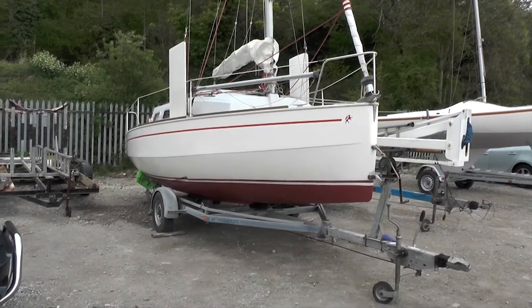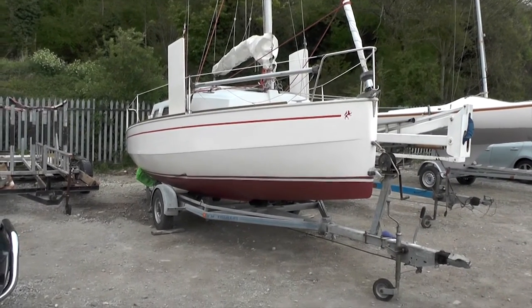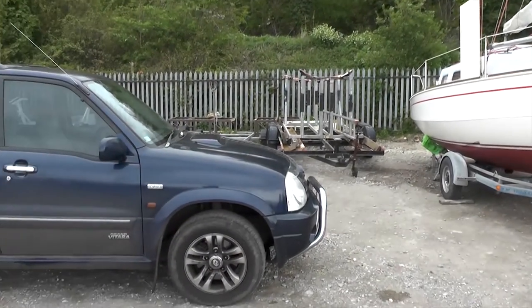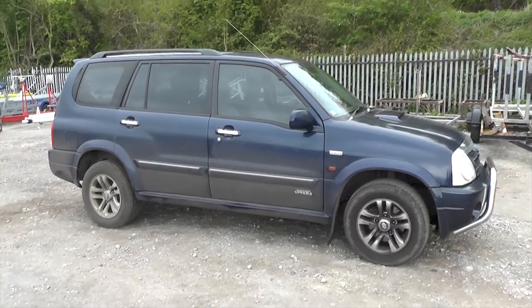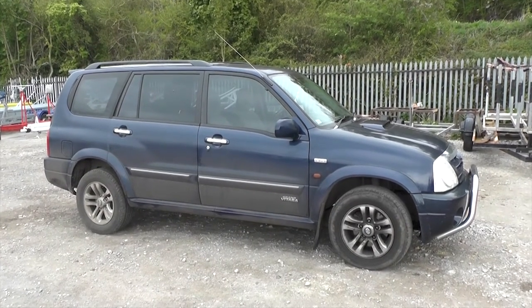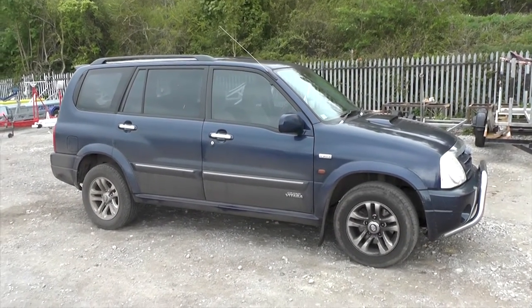Hello everyone, we have decided to sell Rowena, our 20-foot Red Fox trailer sailer. If you're interested and don't have anything to tow it with, we also have the perfect tow car, the diesel Suzuki Gran Vitara, that we would also consider selling to anyone that wanted to purchase her.